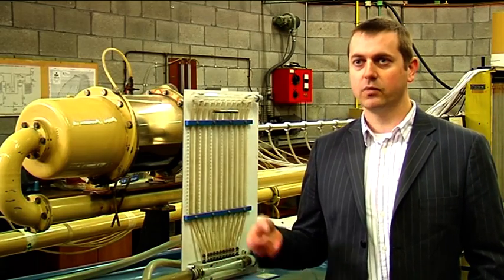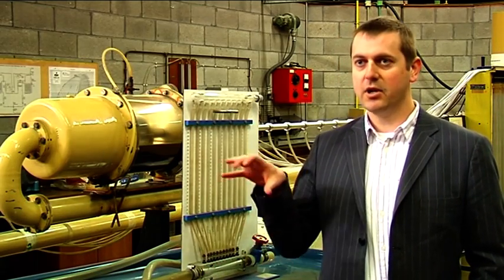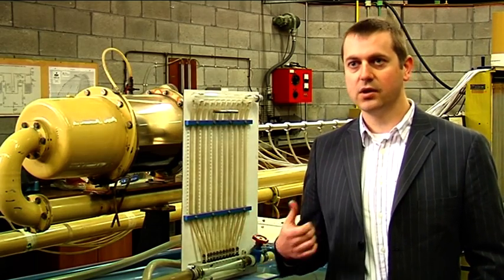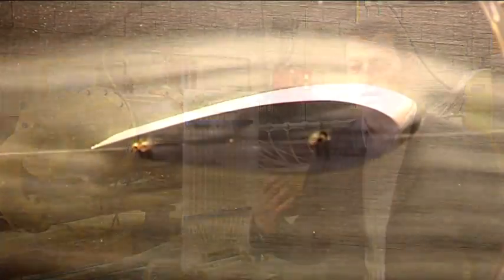We have our thermodynamics lab, which has a miniature scale power generation plant. We have our aerodynamics facilities with four wind tunnels ranging from low speed up to transonic flows. And we also have extensive solid mechanics labs as well.